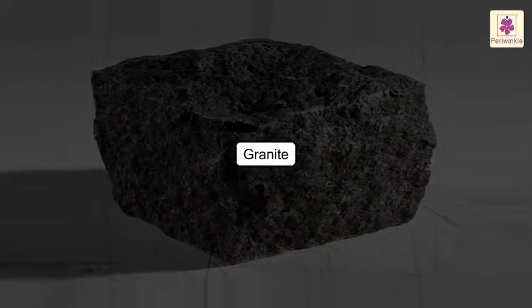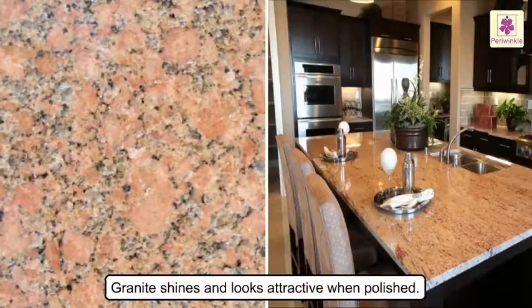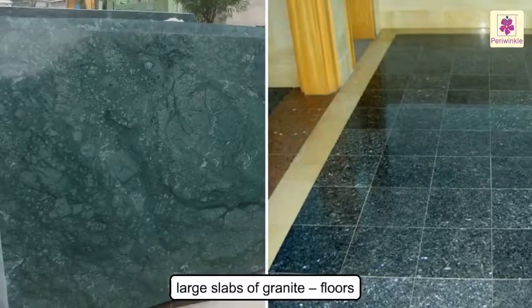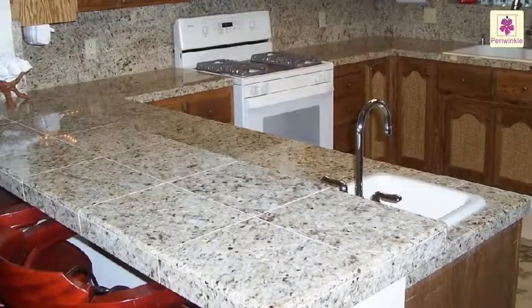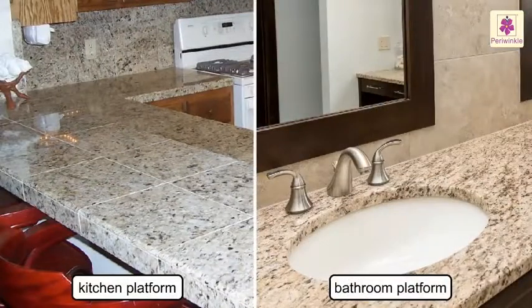Granite. It is a very hard rock. It shines and looks attractive when polished. Large slabs of granite are used for floors. It is also used for making kitchen and bathroom platforms.